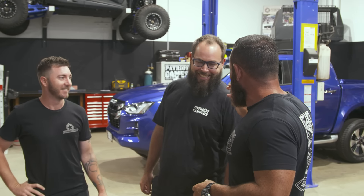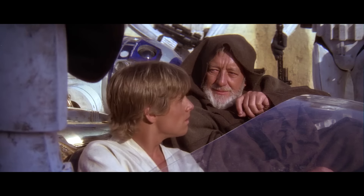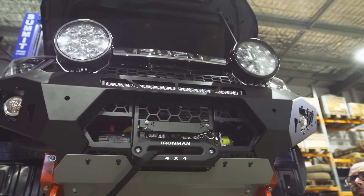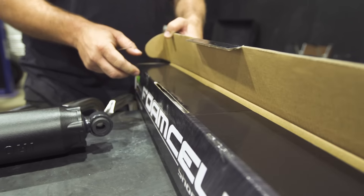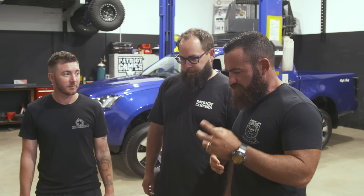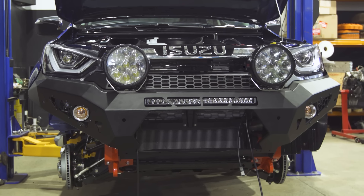The trick is to make it feel like it's their suggestion, so it's more like a question. That was a Jedi trick. Now, Ironman foam cells — we've been running them for longer than I think everybody actually knows. They've been in the black truck for a very long time and we love them.